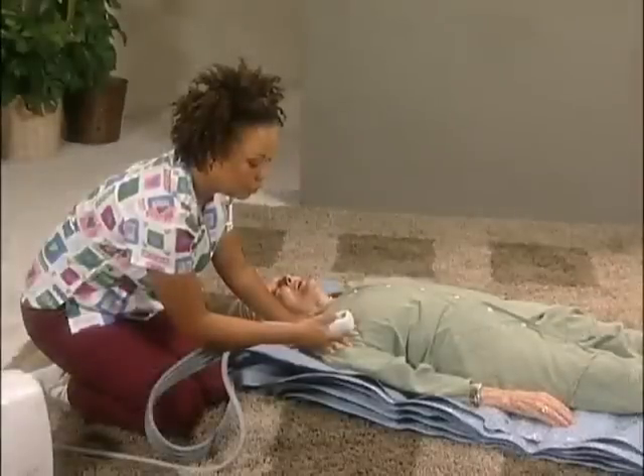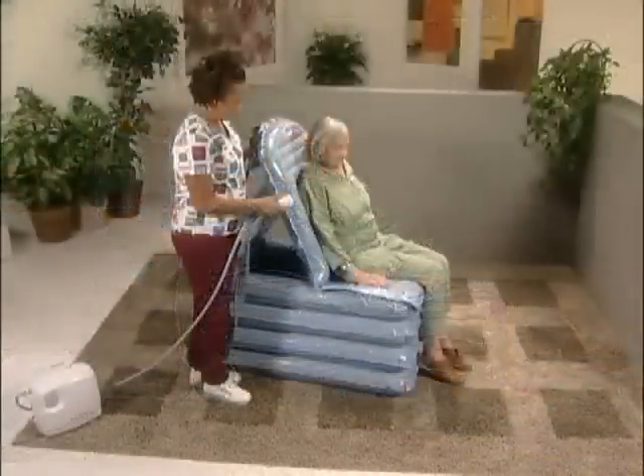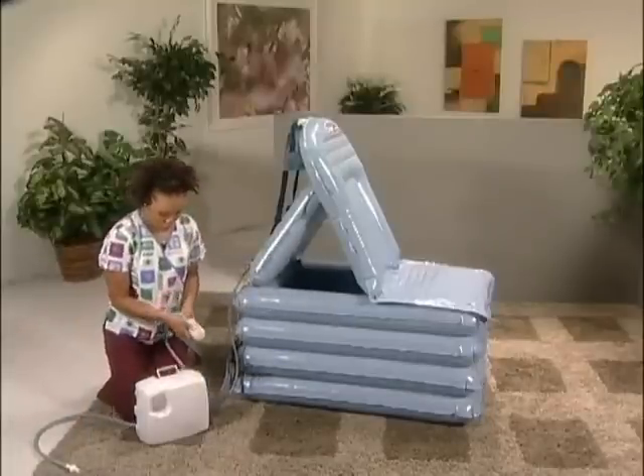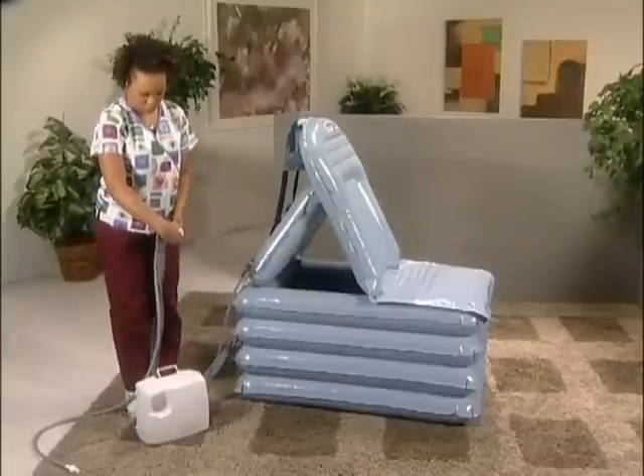The CAMEL inflates section by section to lift the person and bring them to a sitting position. It provides a rigid rising seat by way of a unique internal structure. Despite its simplicity, the CAMEL will lift 320 kilograms or 50 stone.